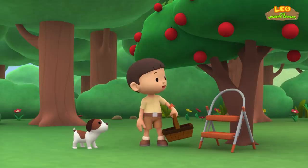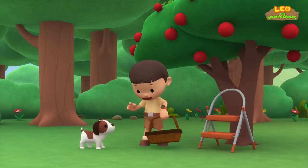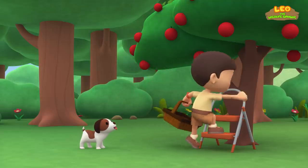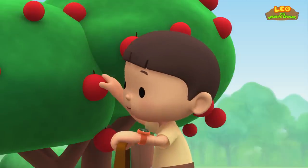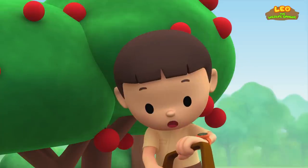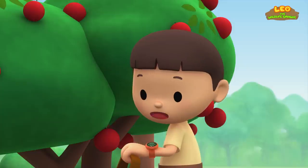Hiro, I'm picking apples for Mom so she can make an apple pie. Do you want to help me look for some ripe apples? Oh, here's a nice ripe apple. Oh, this one's good too. What is it, Hiro?